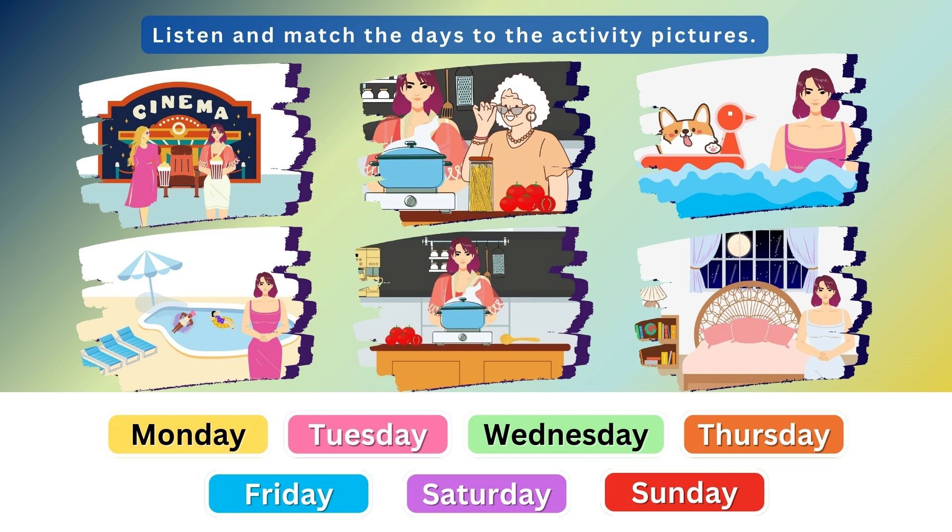1. Hi there, Sarah. Hello. So, how was your past week? Well, on Thursday, I watched a movie with friends. Thursday? Yes, we saw a great film.